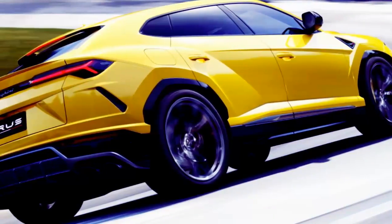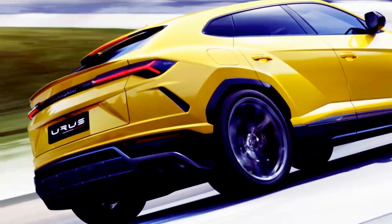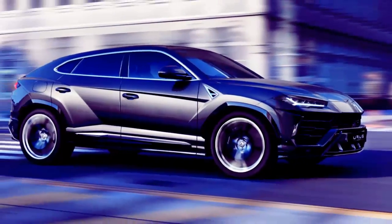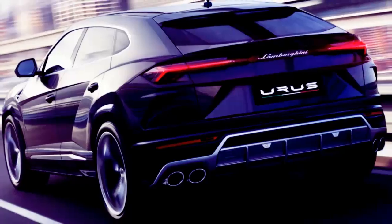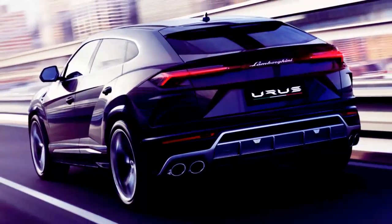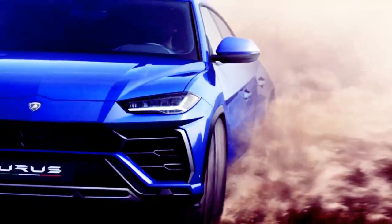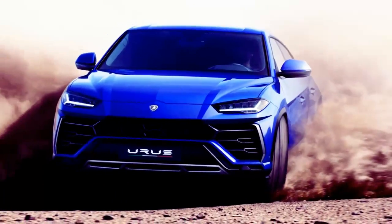Lamborghini has finally revealed its second SUV in history. The road-oriented vehicle has a 641-horsepower twin-turbo V8 and highly creased body panels. There are plenty of interesting factoids packed into its four-door shape. We highlight the most interesting of them here.